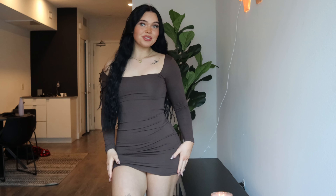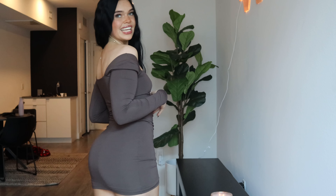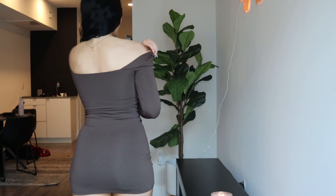The next dress is super comfortable. This one is more like going out for dinner type of dress. The material is so soft. Brown is also one of my favorite colors and I feel like it fits really well with my hair.